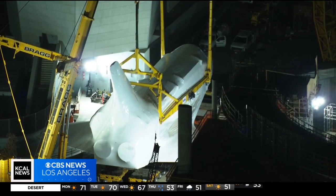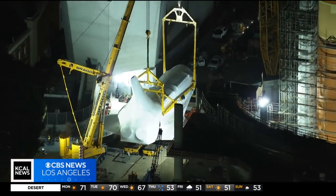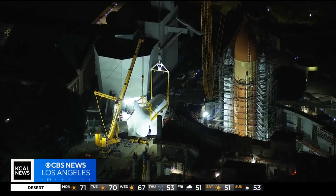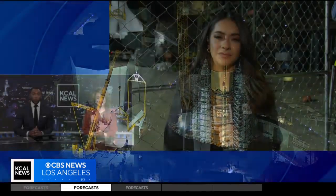Already set liftoff — an engineering marvel is taking place right now at the California Science Center in Exposition Park. Crews there are trying to raise the retired space shuttle Endeavor upright. KCAL News reporter Leslie Marine is there live tonight on the ground with a very close-up look for us. This is one daunting task.